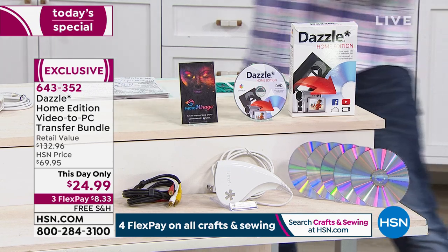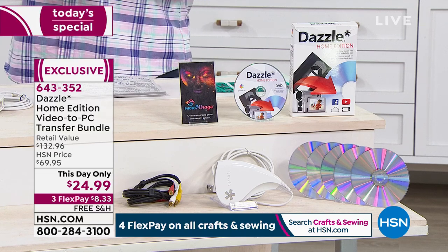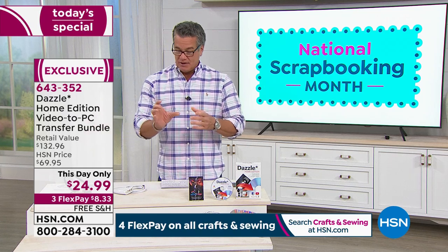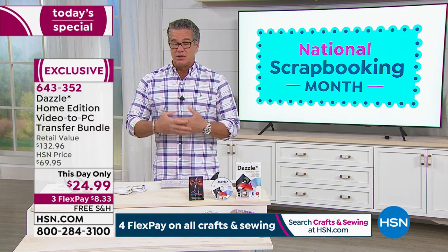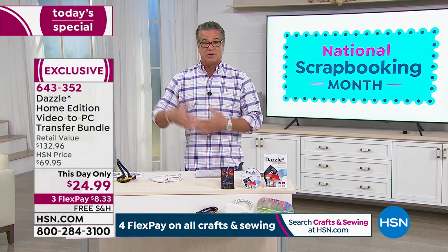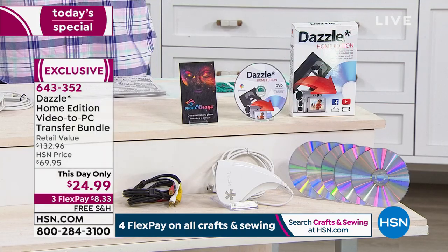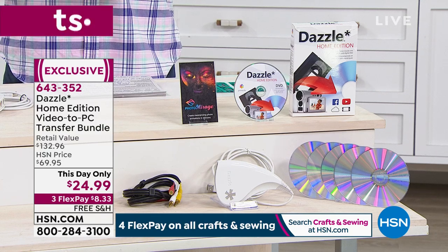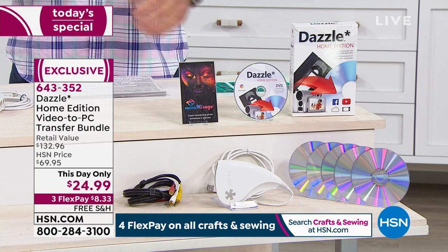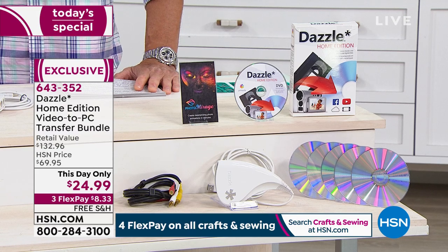It wasn't that long ago that we were using our VCRs and VHS tapes and popping them in — back in the 70s, 80s, and probably even the early 90s. This is a great way to take some of those old school memories. Anything where you can plug these color-coded wires in, you'll have those same ports on your devices. All you do is plug it in, do the transfer — now it's on your hard drive and you can edit it and send it out. Before those tapes fall apart — and they will eventually fall apart — they're made of a cellulose material that dries out and crumbles and cracks. $24.99, free shipping and handling, and it's only $8 and change on your credit card.